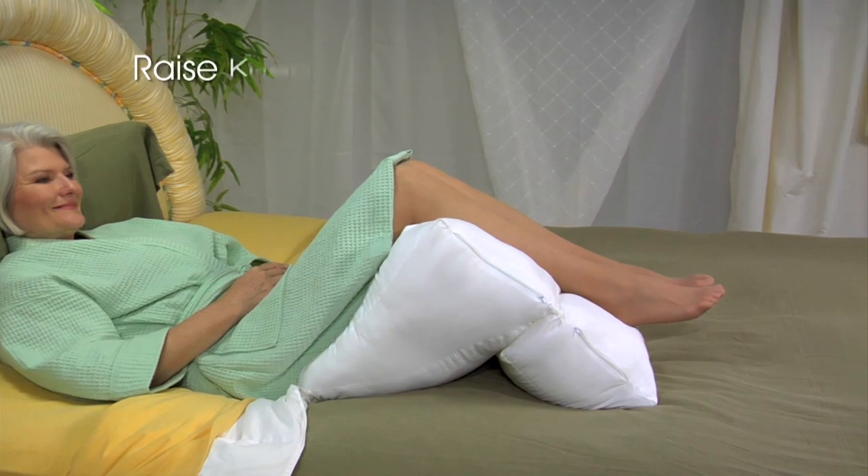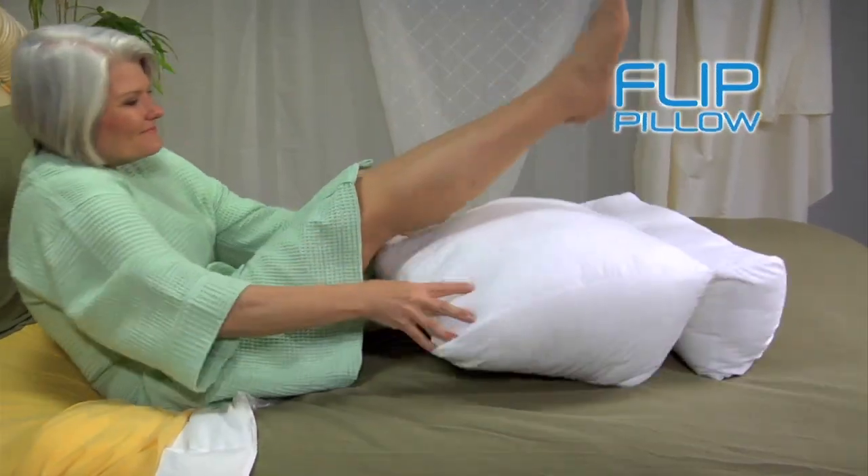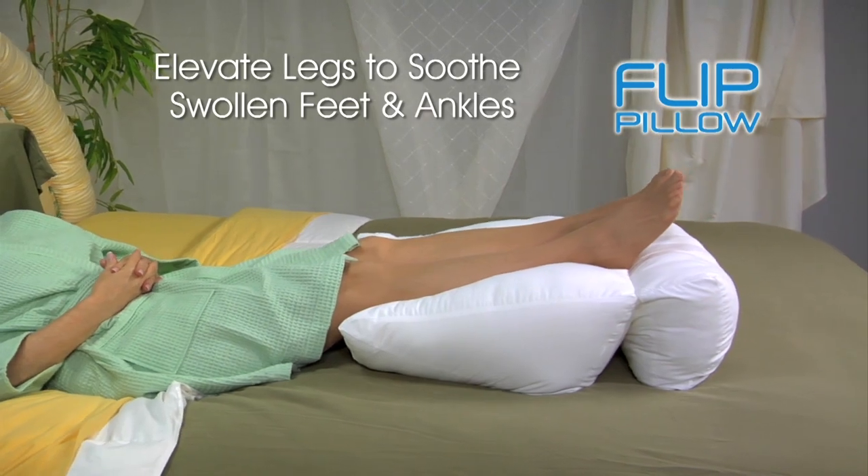Use the Flip to elevate your knees to ease that sore back. Or just flip it to elevate those legs to comfort and soothe your swollen feet and ankles.